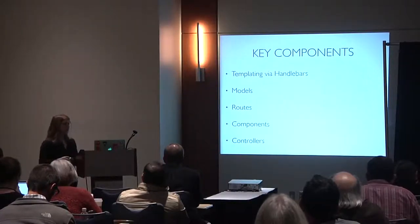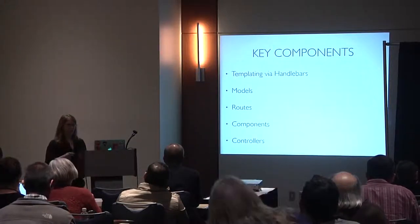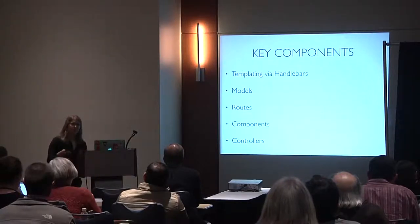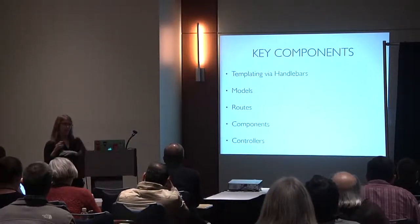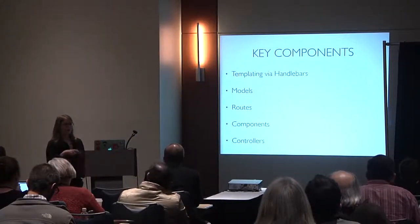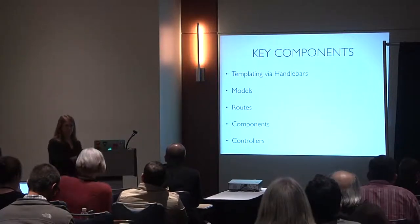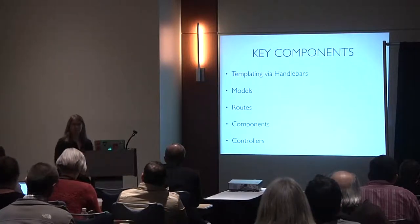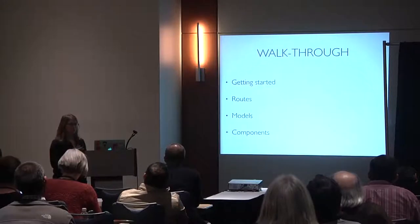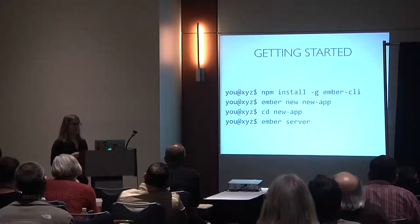Key components of Ember: templating by Handlebars, models, routes, components, and controllers — though controllers are being phased out in favor of components in Ember 2. The entry point to Ember is now the Ember CLI tool. The examples use ES6 syntax by default, especially from Ember 2 onward.